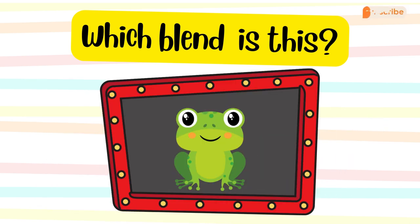The word is frog. Ooh, wait — I am a frog! Now that's funny. Ha ha. Which blend does it belong to?